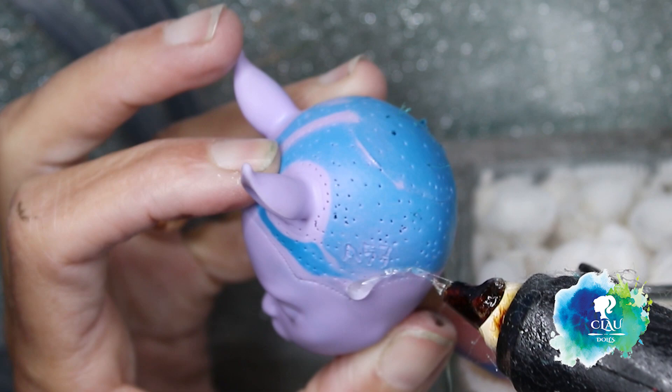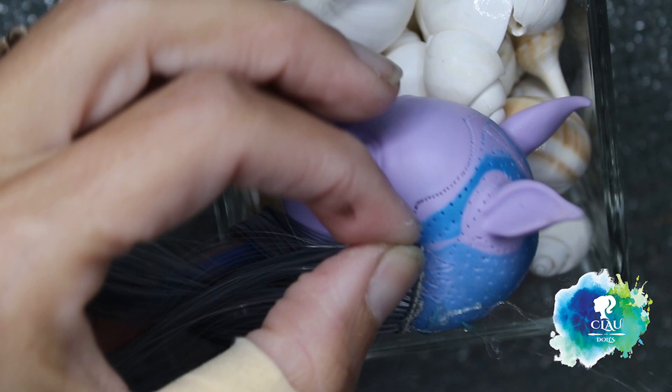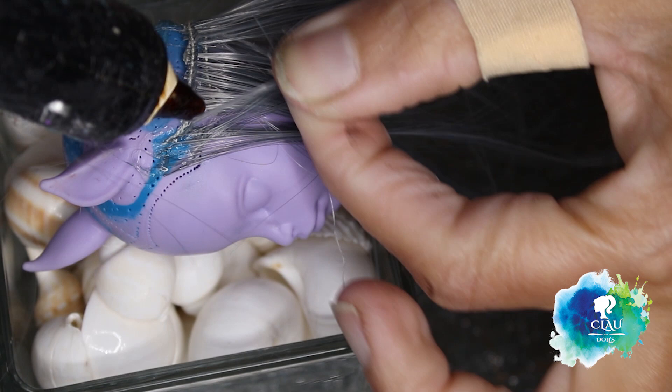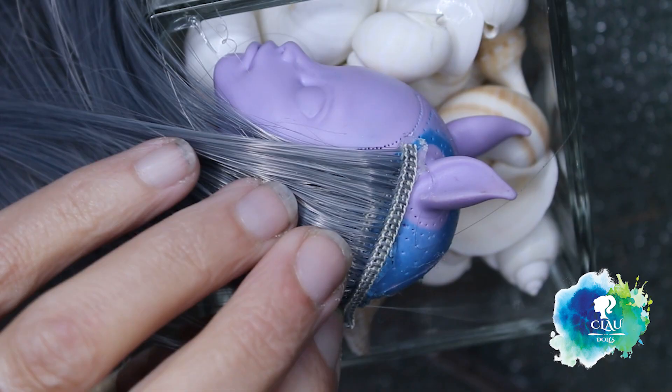I will start with the hair. I'm gonna use this grey-white hair. As usual, I start from the bottom. I'm using hot glue because I want something fast. Being really careful with the hairline, I start to build the hair to the top. And that's how she looks.